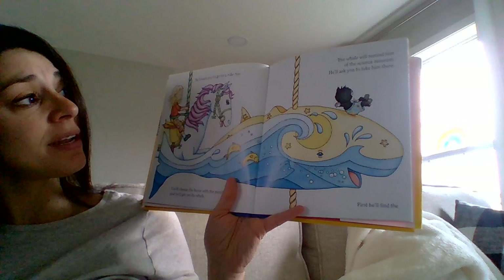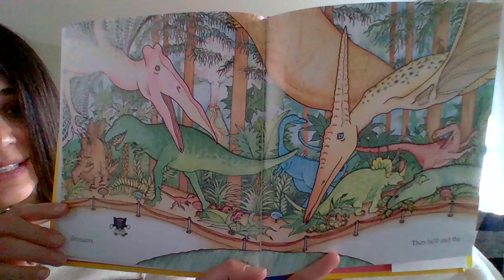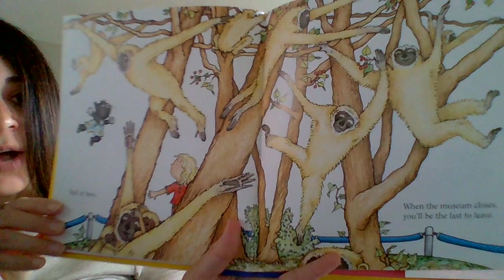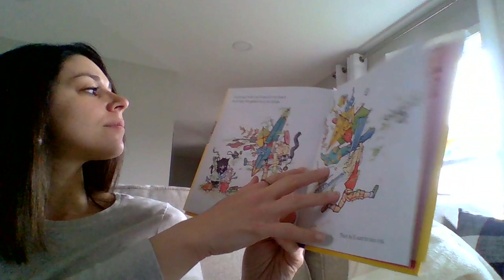The whale will remind him of the science museum and he'll ask you to take him there. First he'll find the dinosaurs, and then he'll visit the Hall of Apes. When the museum closes, you'll be the last to leave. He's having too much fun here — he doesn't want to go home.